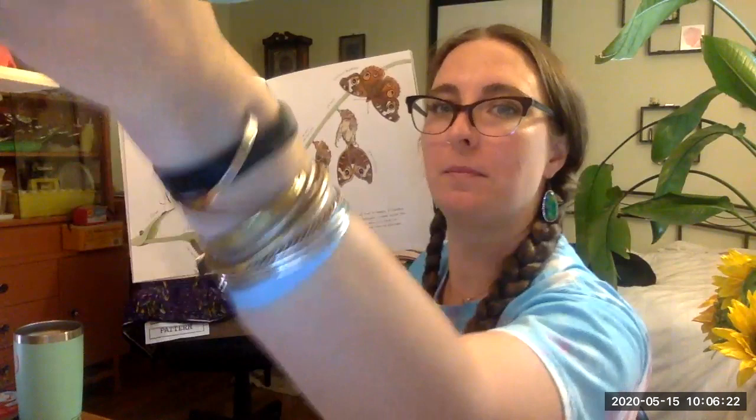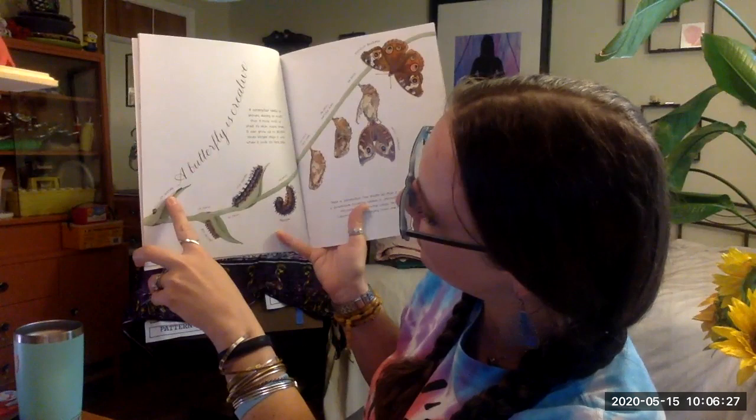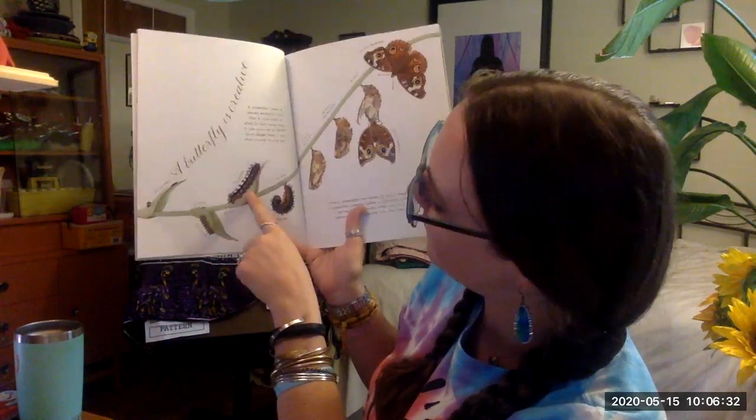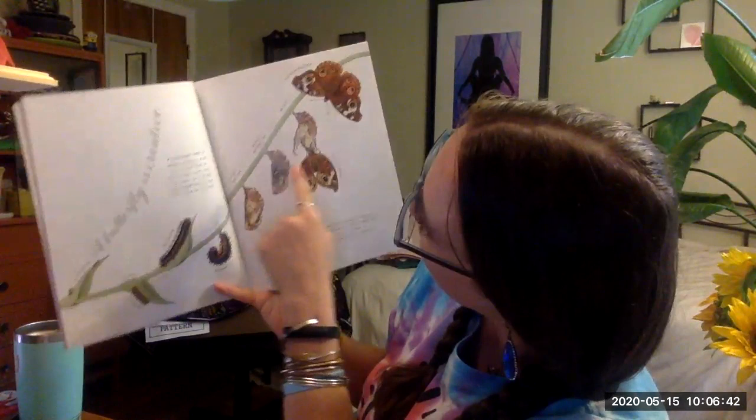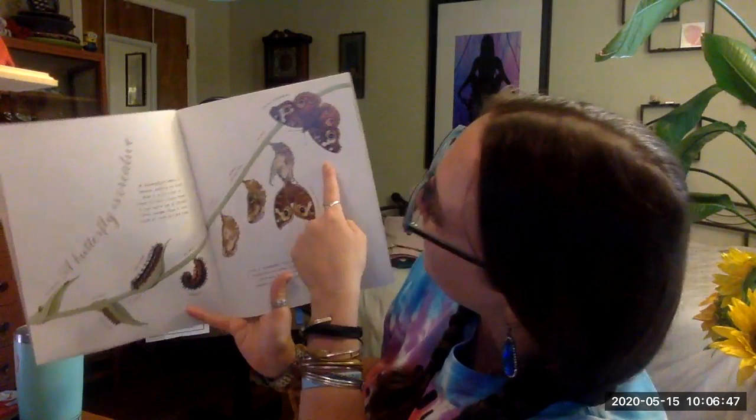First instar: 15 days. Second instar: 21 days. Fifth instar: 26 days. Pre-pupa: 26 days. New pupa: 38 days. Mature pupa: 38 days. Newly emerged common buckeye.